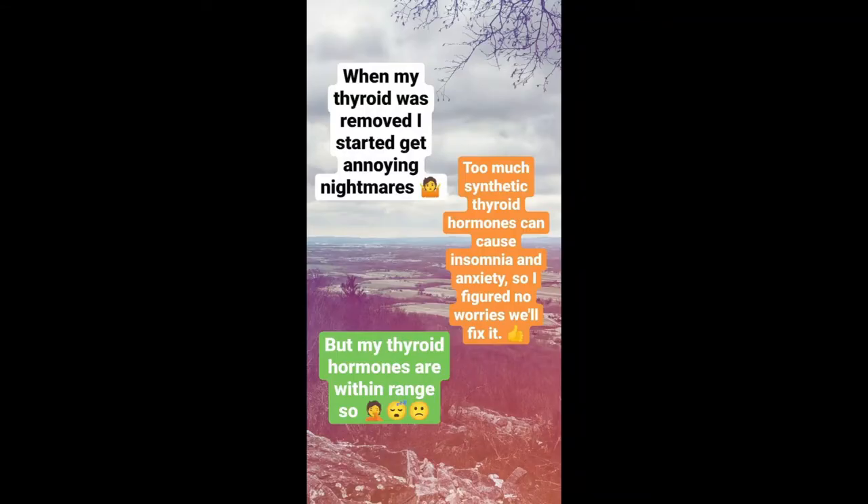When my thyroid was removed, I started getting annoying nightmares and a lot of anxiety. Too much synthetic hormone can cause insomnia and anxiety, so I figured they should go away in time. We did a test and my thyroid hormones were within range — just a time of a lot of anxiety, more than normal.